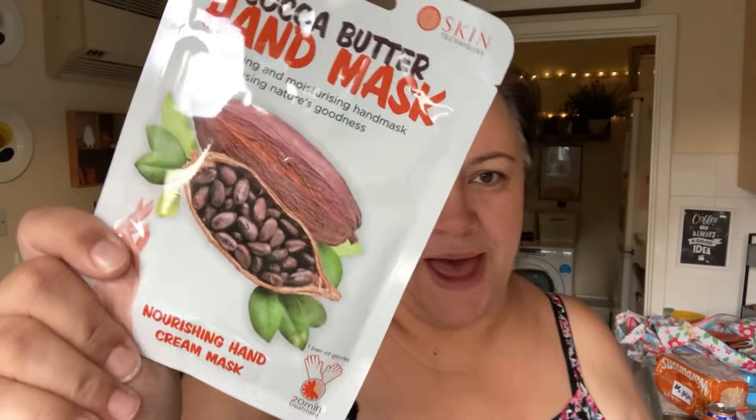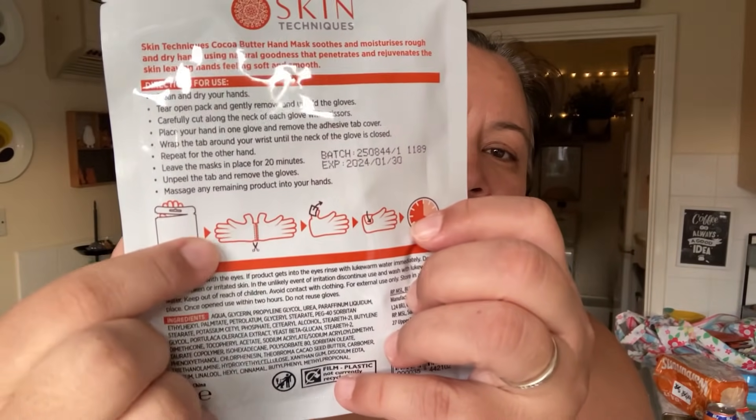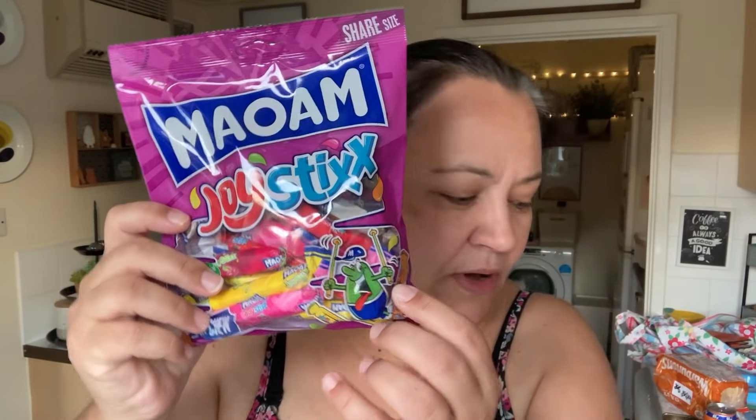I saw this just as I was leaving the beauty product area and thought, yes, I'll take that — a hand mask. My hands are so dry. I'll do that before I go to bed tonight, hopefully it will be good. I also got some mawam sticks. And then chocolate-wise, I got flake and twigs.